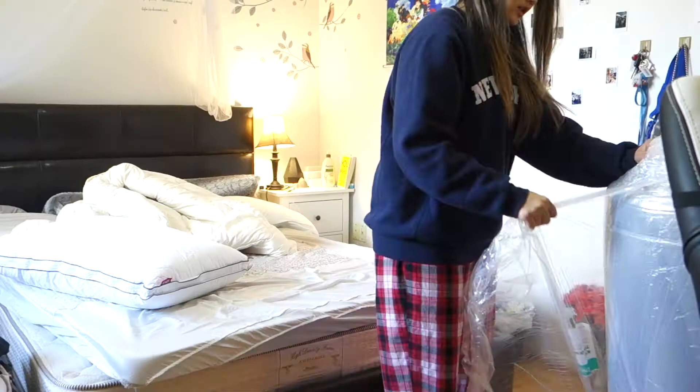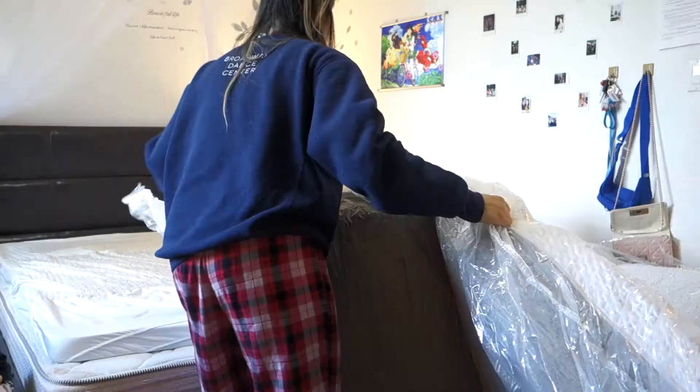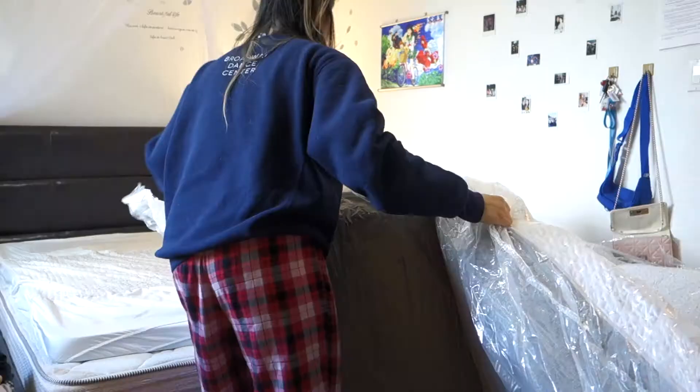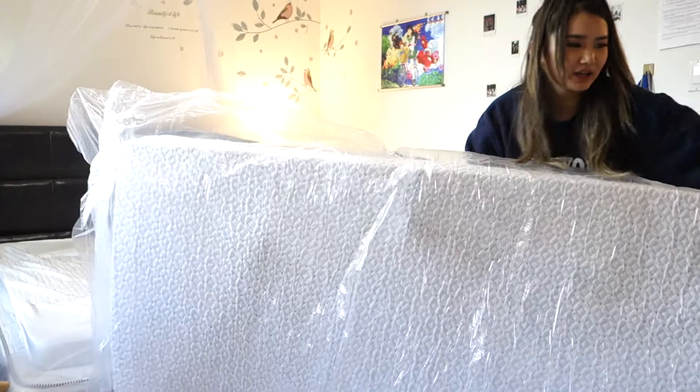When I was unwrapping it, I did not think that it would expand so fast. I thought I still had time to put it onto the bed; however, that was not the case. I cannot move! I can't breathe, I cannot breathe. Okay, I don't know how to fix this. I'm trying! Why would you do this? Hold on. I didn't expect it to expand so fast.